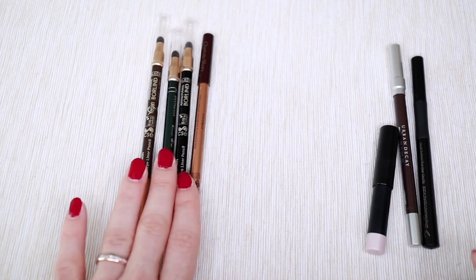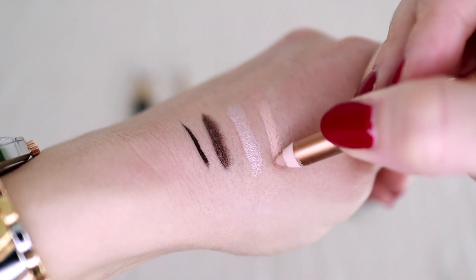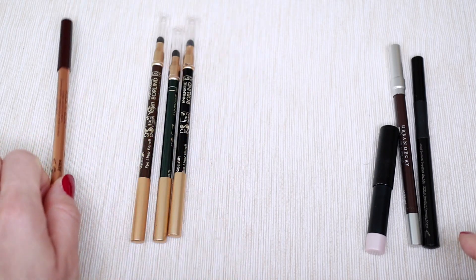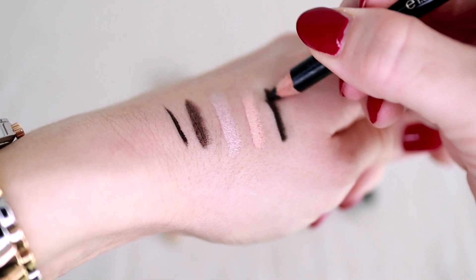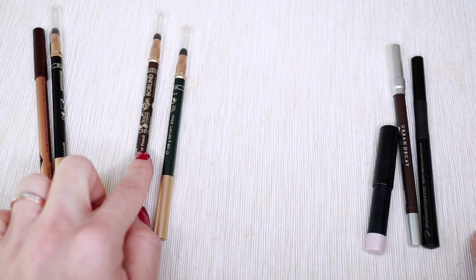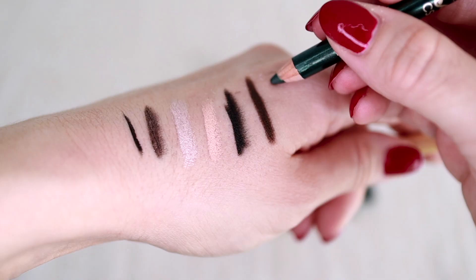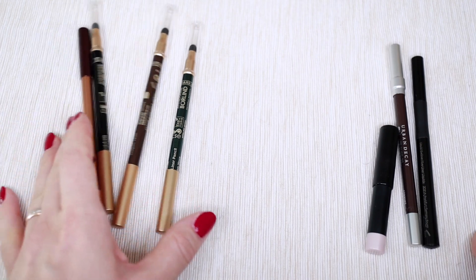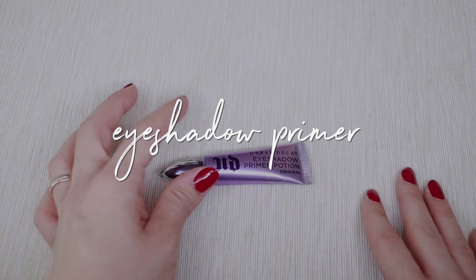The four pencils I'm decluttering today: a Charlotte Tilbury nude eye pencil that only lasts an hour or two on me; a black pencil I can't control the line thickness with; a brown pencil whose formula I don't enjoy; and a dark green pencil I never reach for since I prefer neutrals. So I'm letting go of these four and keeping three.